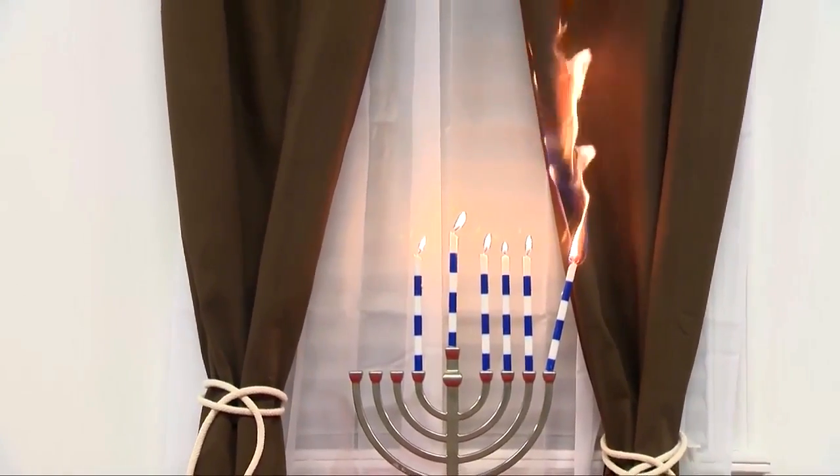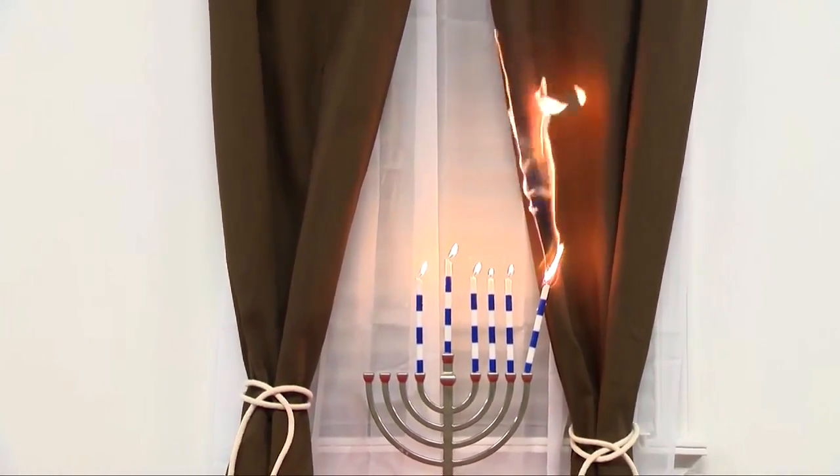Experts say it's important to keep candles in a sturdy and safe place — keep them away from any curtain, anything that can burn. And certainly, if you have children or pets, young children, keep that away from them as well.